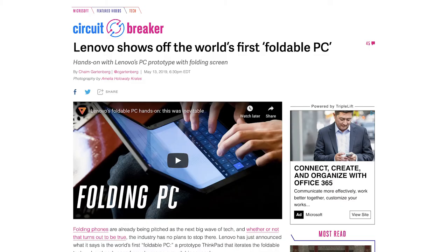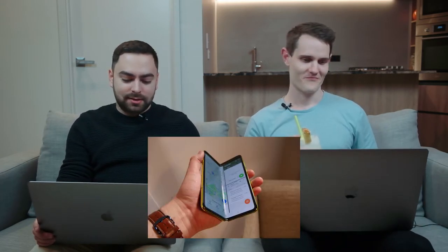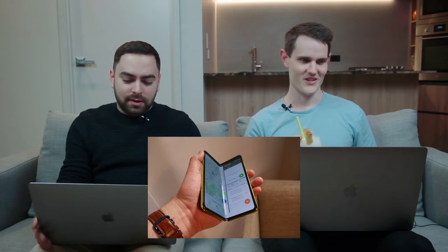All right, so Nick, what have you got for us? First story — it's a computer that folds. I've seen this. What's your first impression? It's interesting, but it makes you think of the phone that folds — the Samsung foldable phone that everybody loves to hate.